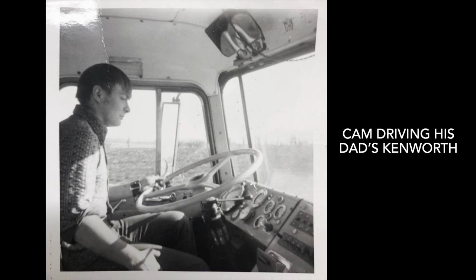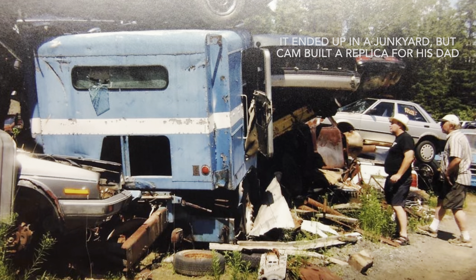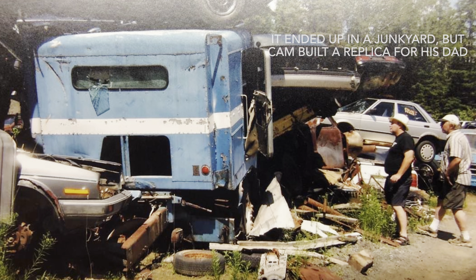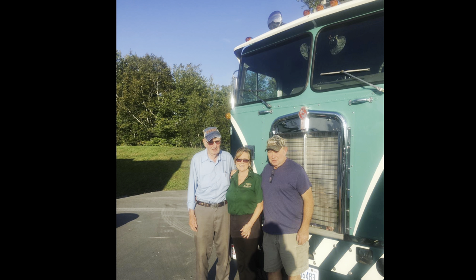We haul heavy equipment — I've hauled just about everything over the years. I started when I was 12 years old washing trucks at a trucking company. I got three bucks a truck, two bucks for a car, and I got to drive the trucks in and out. I could hardly hold the clutch in on those B Model Macks, but I did it. I ended up working in the shop there.